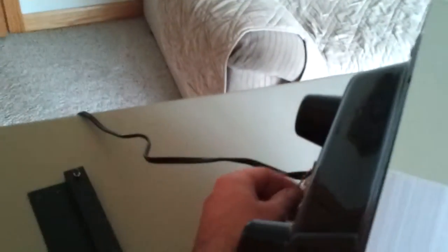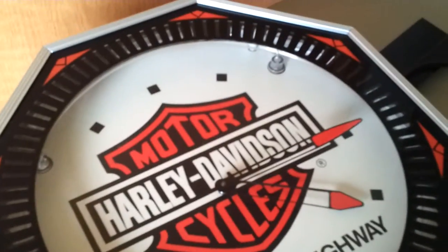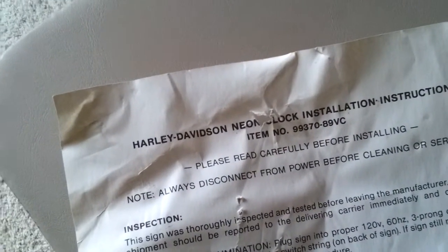I'll shut it off here. It does have some rubber bumpers on the bottom as well — I'm guessing that's for basically laying it on a table or something. Harley-Davidson item number 99370-89VC, King of the Highway. Rare.